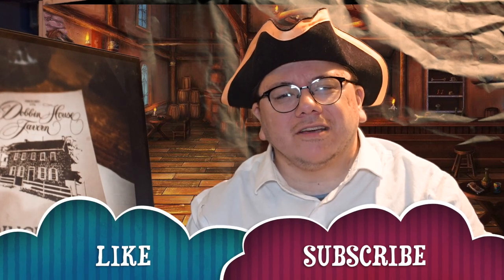Hey there folks! This is RockyRedPanda here for PND Studios. It is Wednesday, which means it's time for another food review, but before we get there, make sure you like and subscribe to my channel for more awesome videos.